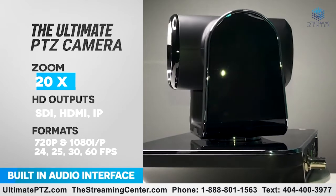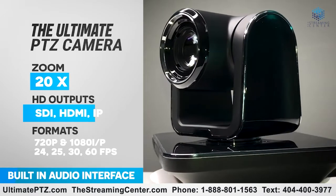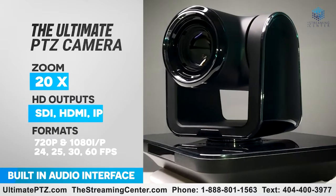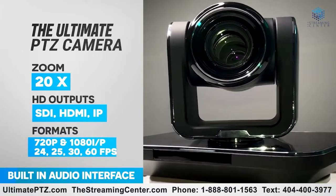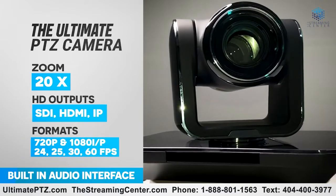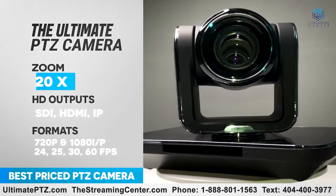It supports VISCA, Pelco-D, ONVIF, and multiple protocols and applications, making it widely suitable for live streaming, broadcasting, conferencing, education, telemedicine, and AV media studio projects. For more information or to order the Ultimate PTZ HD Camera, visit ultimateptz.com or call us at 1-888-801-1563.